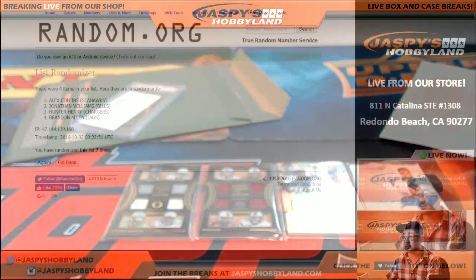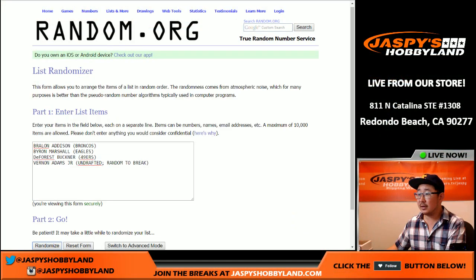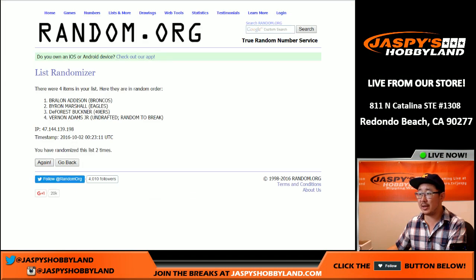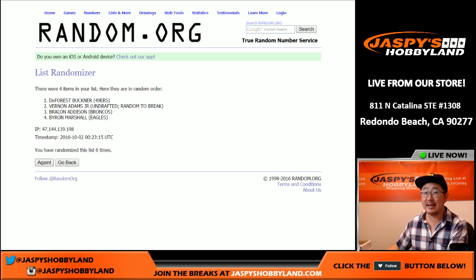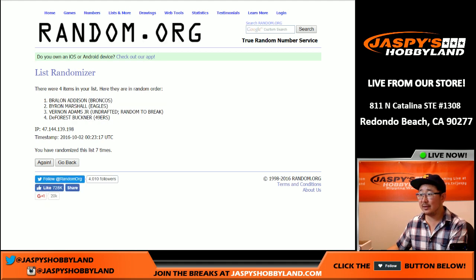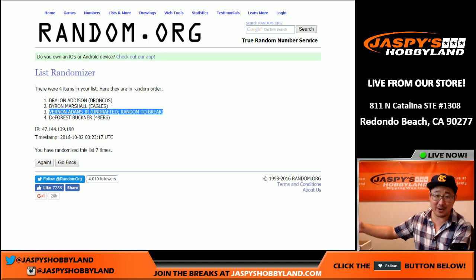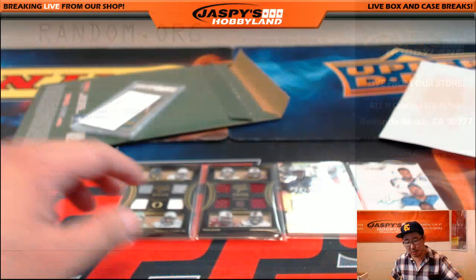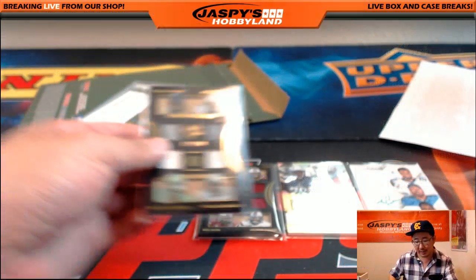Next one will be the Oregon guys — seven times. I was kind of hoping it'd be Vernon Adams Jr., who'd be undrafted, so if he won the randomizer everyone would have gotten a shot. But it'll be Braylon Addison for the Broncos instead — going oppo Joe Mojo. That would be Dion Tyler, 119 out of 199 on that quad relic.